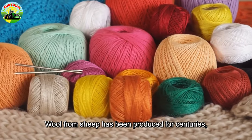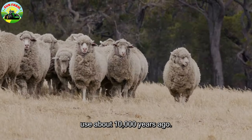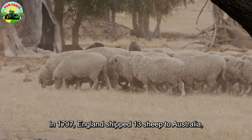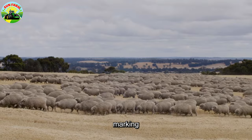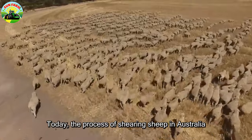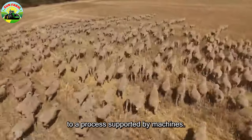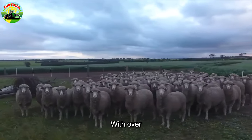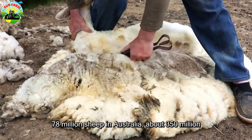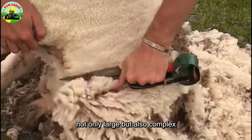Wool from sheep has been produced for centuries, with historians believing that humans began domesticating sheep for wool use about 10,000 years ago. In 1797, England shipped 13 sheep to Australia, marking the beginning of the world's largest wool industry. Today, wool shearing in Australia has evolved from manual shearing with scissors to a process supported by electric machines. With over 78 million sheep in Australia, about 350 million kilograms of wool are sheared each year, making this process not only large but also complex.